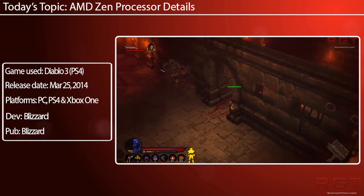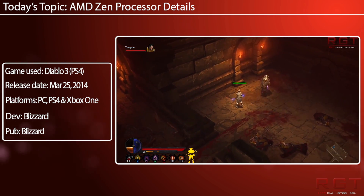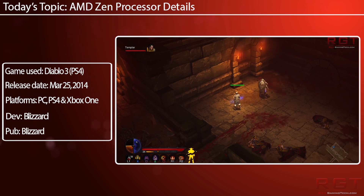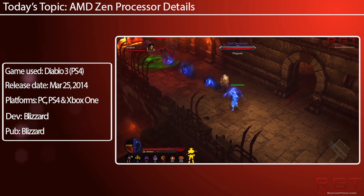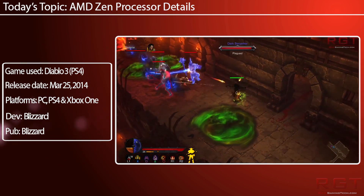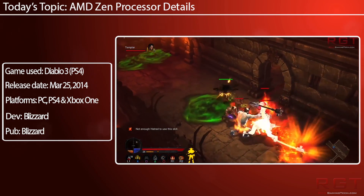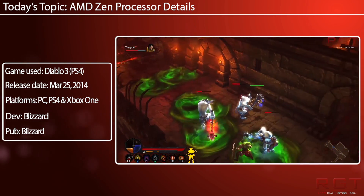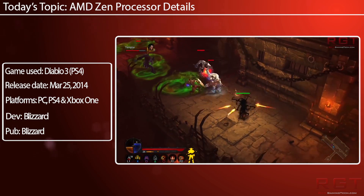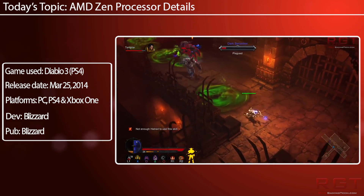If you have a processor clocked at 100 megahertz and it can handle 100 instructions per megahertz — now you've got two options. You can increase that clock speed to 125 megahertz, and linearly, if it's still handling the same amount of instructions per clock, it will handle 125 instructions. On the other hand, you can improve the IPC — still clocked at 100 megahertz, but it's going to handle 125 instructions per clock. That's a very simplified version of how this actually works.